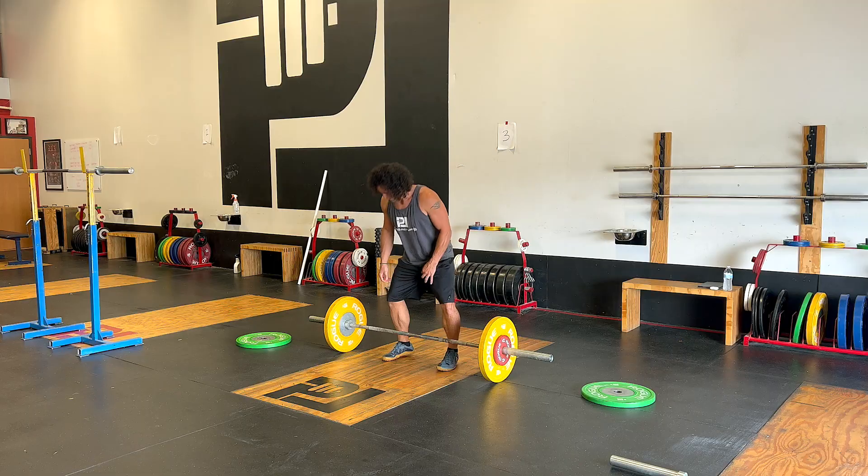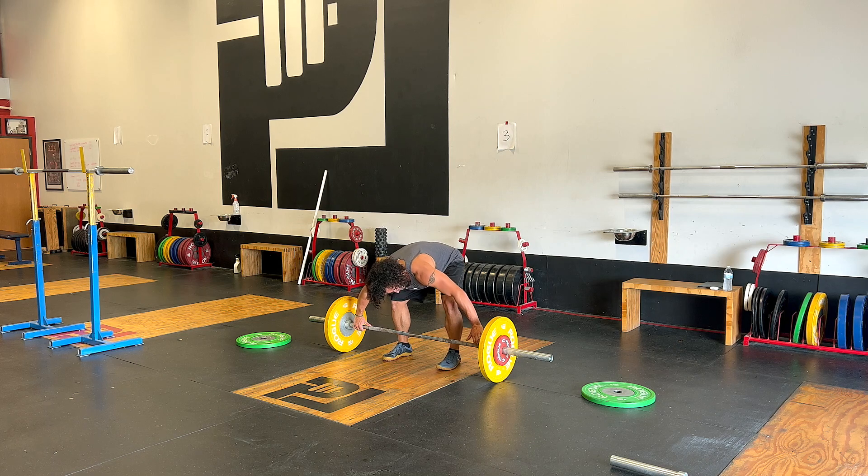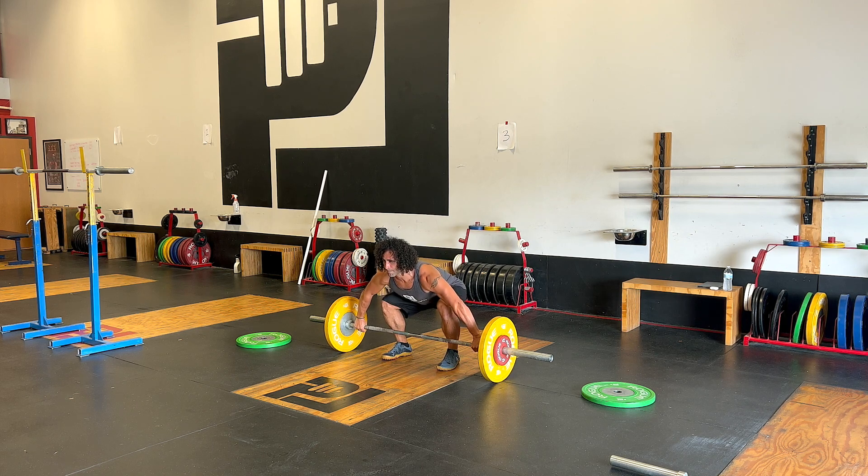How do we optimize the nervous system? There are a lot of ways, and it really comes down to our habits and our routines. Let's start with sleep — how is our sleep? How is our recovery? Recovery is huge. We want to think of our body like a rhythm, a beat, just like our heartbeat.